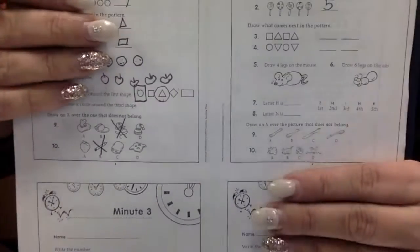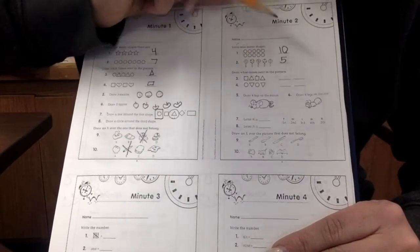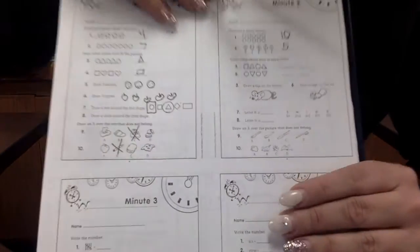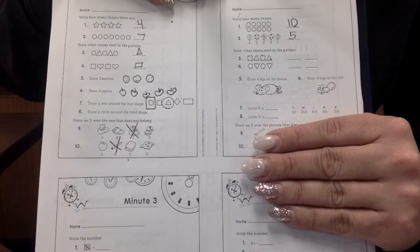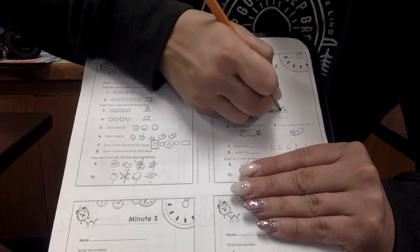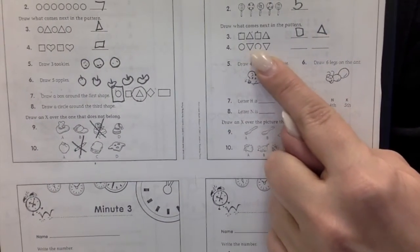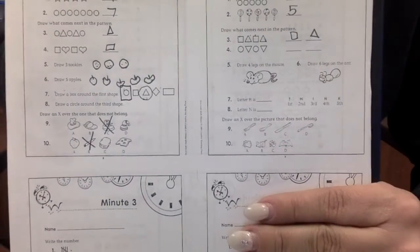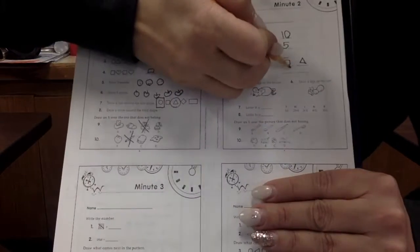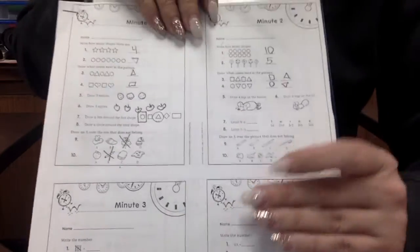Let's see what comes next in this pattern. Square, triangle, square, triangle. Square, triangle. Good job. What about this one? Circle, triangle. Circle, triangle. Circle, triangle. Good job.